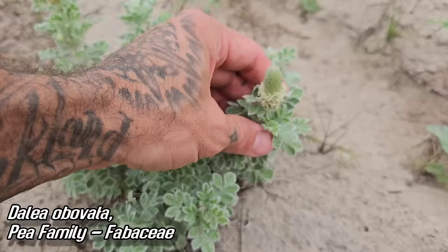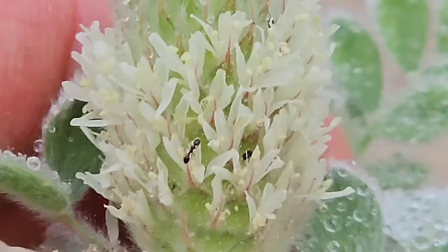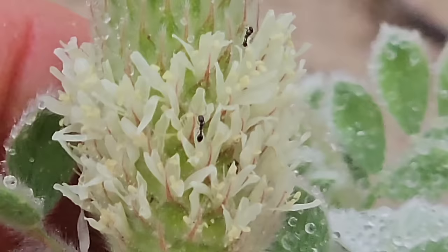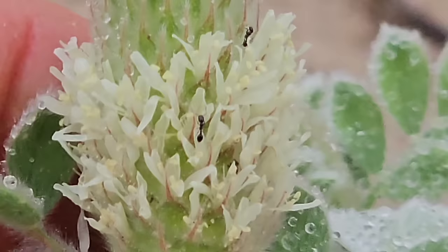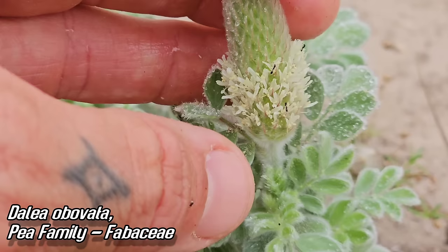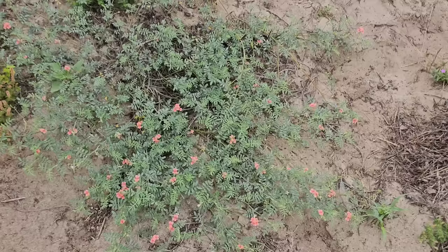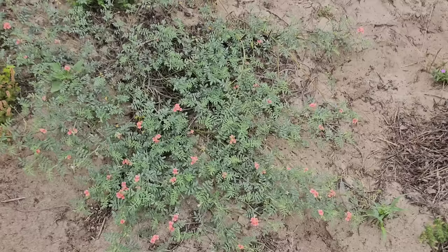Just further down the road — look at this one. Dalea obovata. Look at how fuzzy those leaves are — odd-pinnate leaves, as you would expect in the pea family. And then there's those spikes of flowers — like Dalea tends to have. Look at how many flowers in that cone-shaped inflorescence. The ants are enjoying it. Look how woolly those leaves are — this thing is just built for full exposure to the sun. Plants from dry climates often have a lot of hairs. Little pea flowers, each subtended by one of those elongated bracts, fused into a little cone.